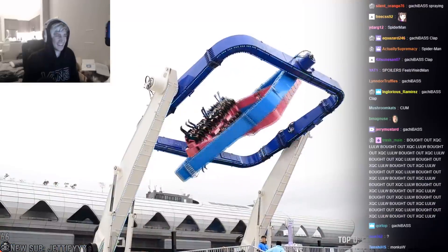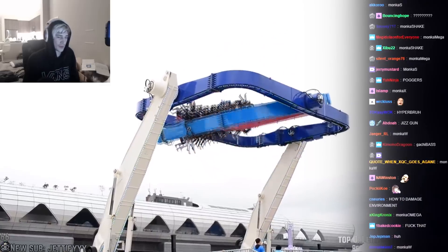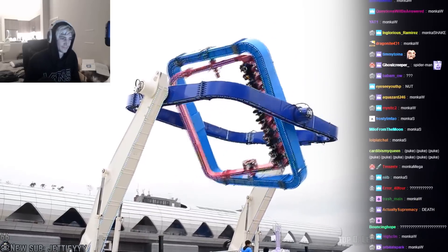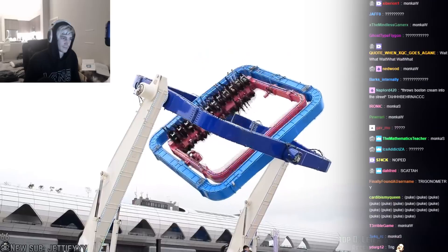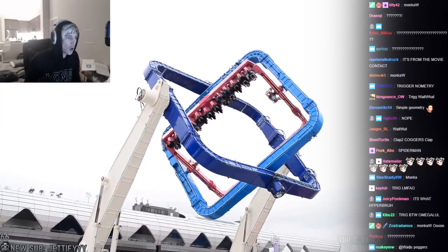Now this is pretty cool — I've never seen a carnival ride like this before. That's nice. That's trigonometry. I feel like your spine would snap in the middle. Holy shit!